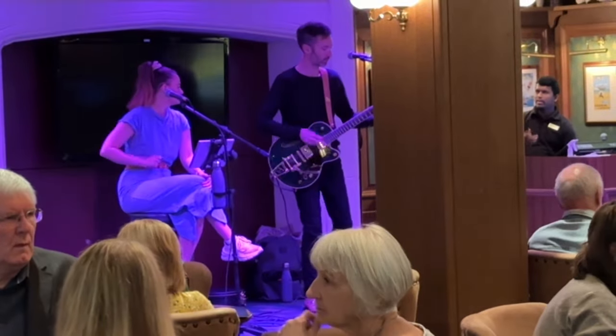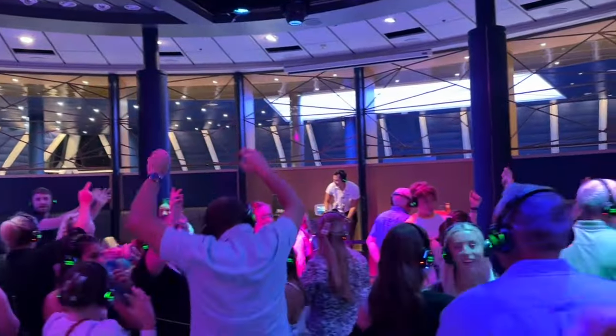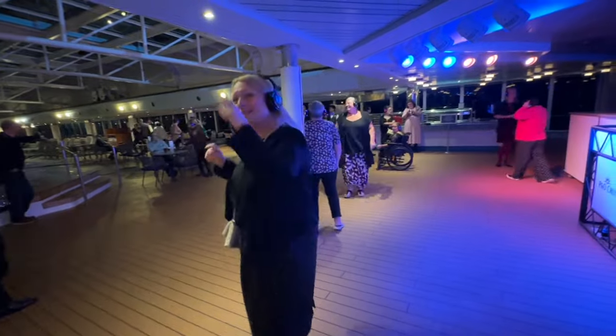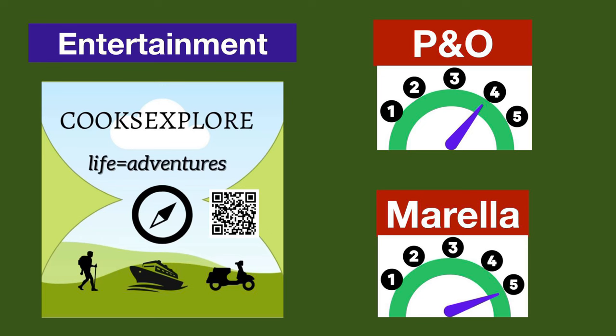P&O had achieved a much better balance in its entertainment program this time around. It's really hard to choose between the two, but if we had to split hairs it comes down to the silent disco. Marella hosts theirs in the Indigo nightclub with two competing DJs — great fun. On P&O Arcadia it was held in the indoor pool area with a single DJ playing three channels handed to specific passengers, meaning the music was aimed at the few rather than the many. We give the edge to Marella — five points — and P&O four points.